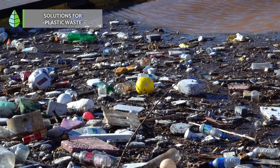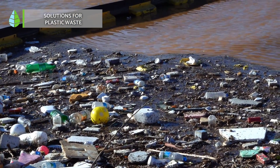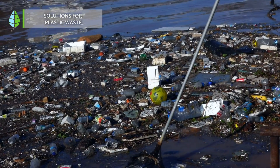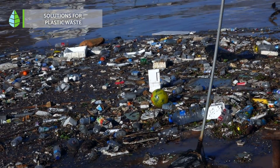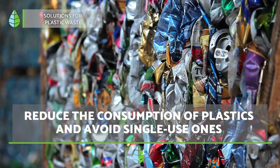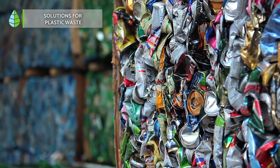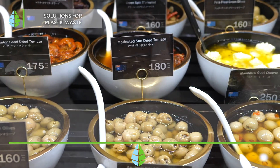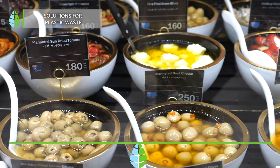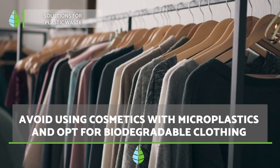Solutions for plastic waste. The solutions must involve producers, consumers, and those who manage waste — and of course, must be supported by governments. The main solutions proposed are: reduce the consumption of plastic and avoid using single-use plastic. In fact, the European Parliament has approved a ban on single-use plastics from 2021. Buy foods sold in bulk to avoid buying over-packaged foods. Avoid using cosmetics containing microplastics and opt for biodegradable clothing.